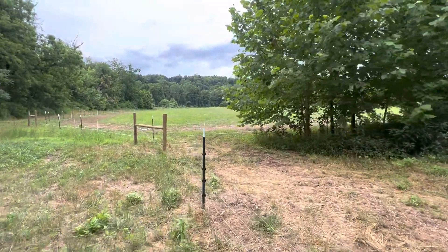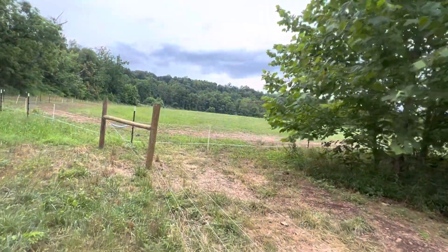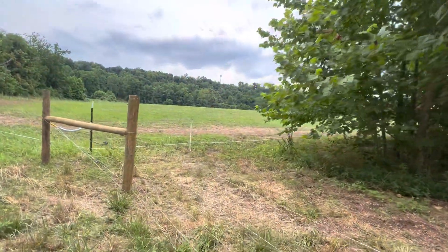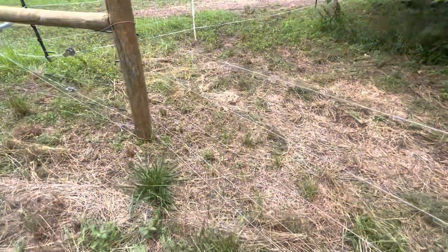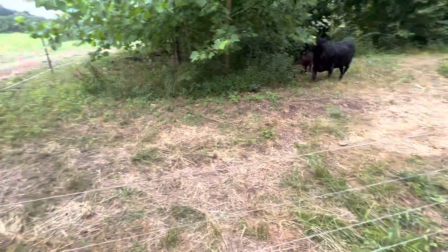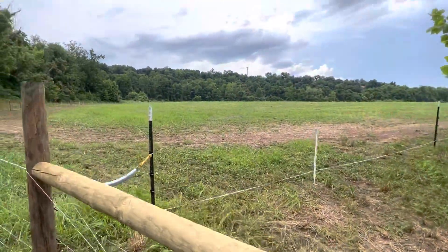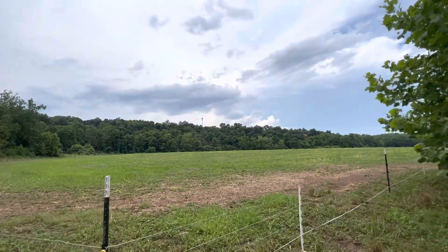What we've got is an alleyway, with permanent fencing here which right now is only four strands of high tensile plus one of barbed wire. There's going to be two more strands added on, but just not yet.